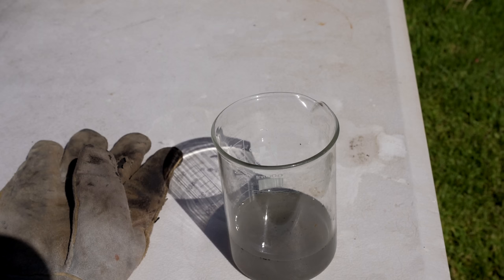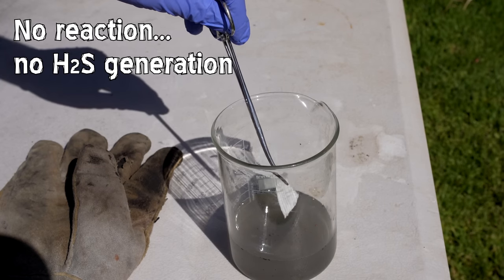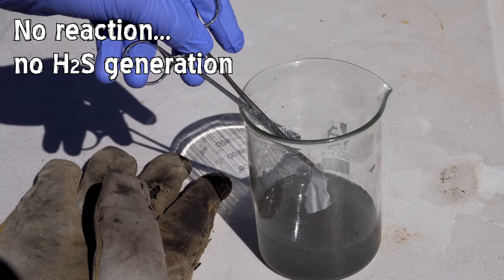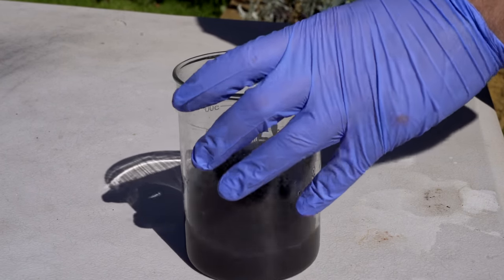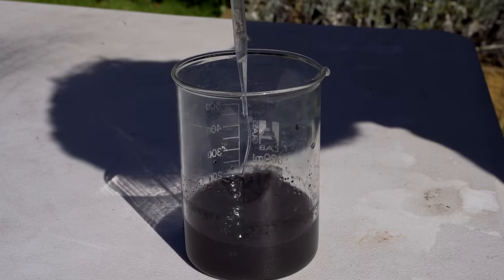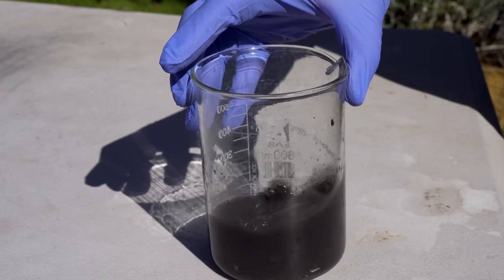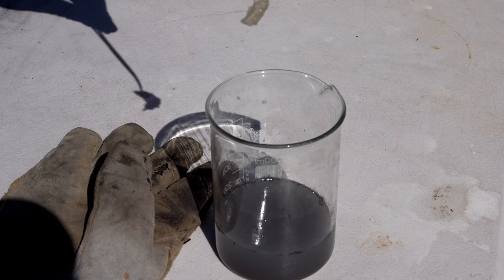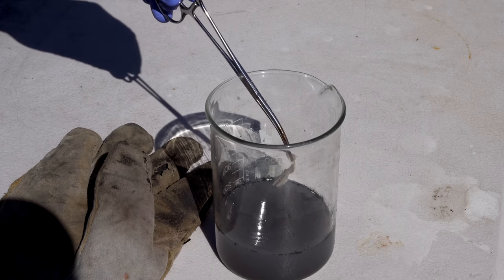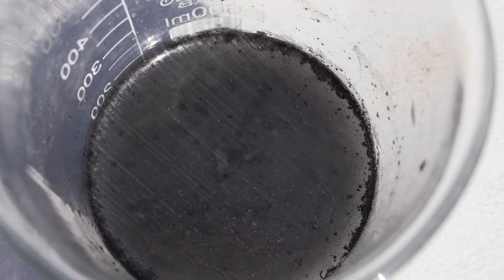I have some lead nitrate test paper which will go black in the presence of hydrogen sulfide - just to test. There's not much hydrogen sulfide generation just in water, but if I add some nitric acid it does actually start to bubble. It's not a lot, but it is pretty stinky. It's actually working - it's actually working.